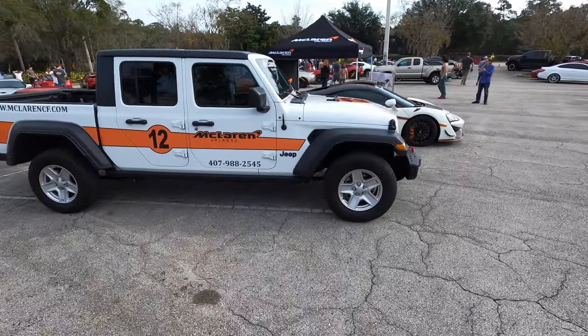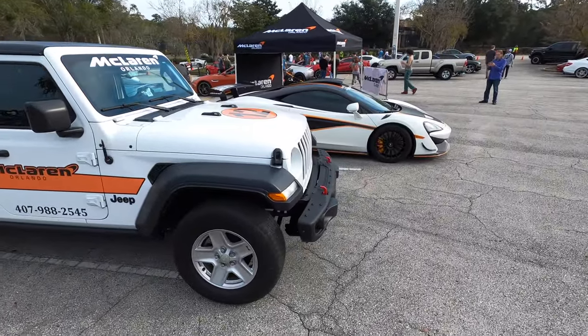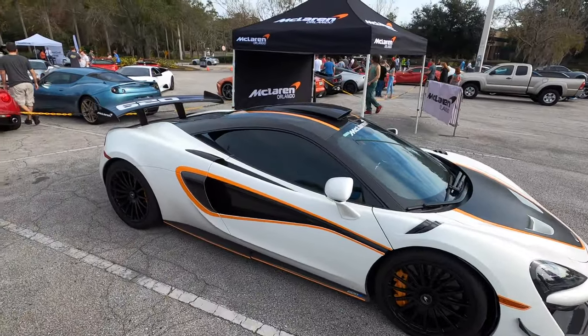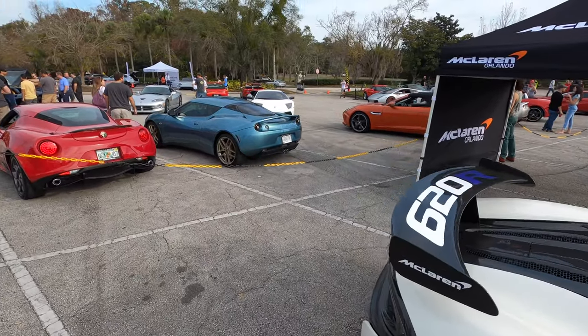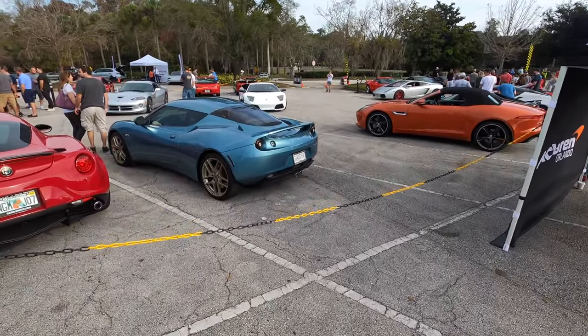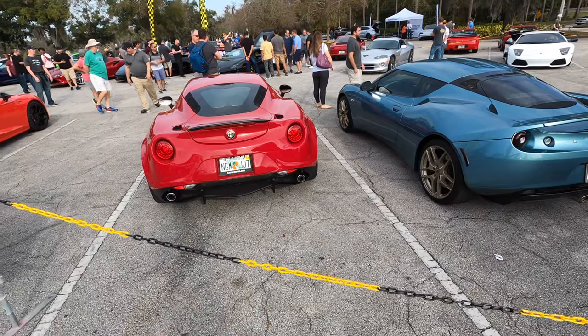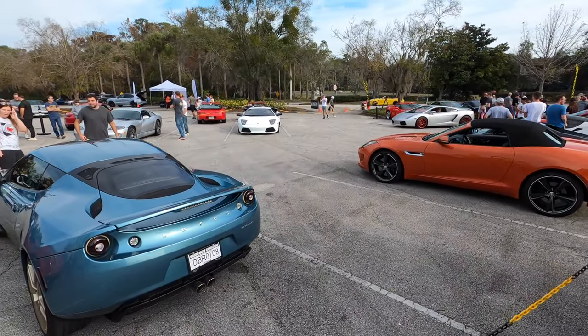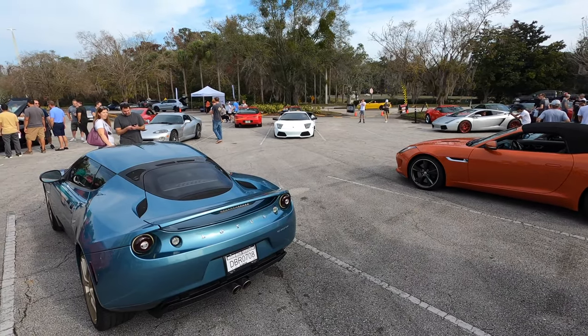This is a new McLaren — oh no wait, it's their service vehicle. Yeah, they're making so many different kinds now. Looks like they drove all the way up from Orlando. Oh, I found all the supercars — or at least a lot of them. There's a Lotus, there's an Alfa, I can see the Lambos over there. Oh — a Porsche 968. That is definitely worth checking out.